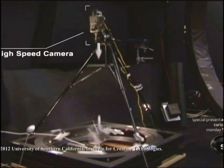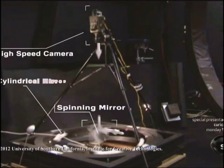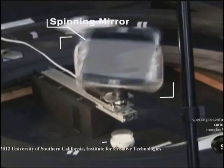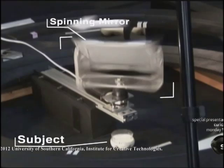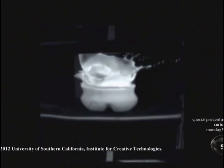We aimed the camera down onto the spinning mirror, it reflected into a cylindrical mirror. The milk was down here, I threw a nut into it, it made a splash, and the high-speed video whipped around the viewpoint of the milk splashing.